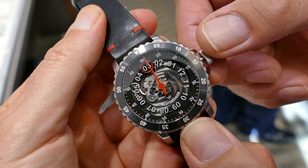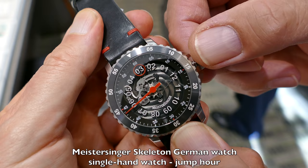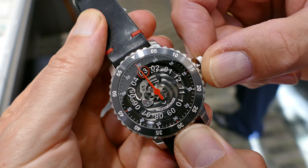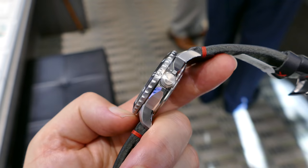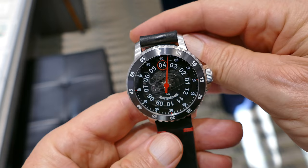Another novelty from this year from Meistersinger is their single-hand dive watch with a jump hour. As the hand passes 12, the hour jumps smartly to the next hour, and the single hand represents the minutes. It has a rotating bezel, very rugged piece, distinctive design — very sharp with the red and black contrast, plus a nice leather strap with red accents. A fabulous piece.